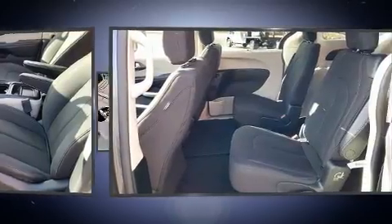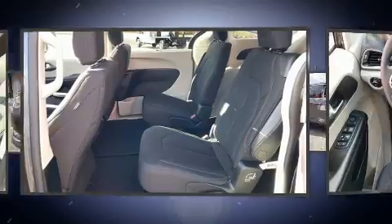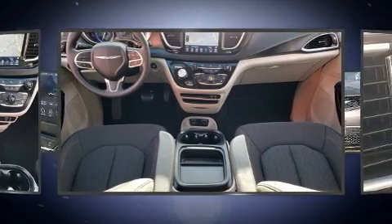Chrysler prioritized fit and finish as evidenced by front and rear reading lights, one-touch window functionality, a trip computer, a power rear cargo door, and remote keyless entry.